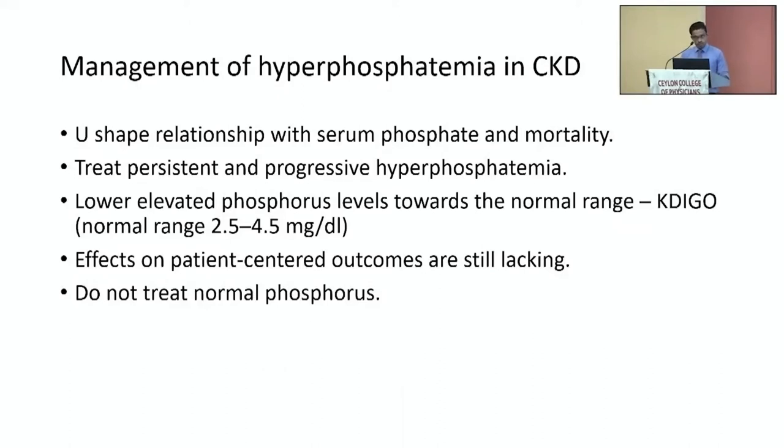Management of CKD mineral bone disease has several components. The first is management of hyperphosphatemia. Hyperphosphatemia has a U-shaped relationship with mortality — both hypophosphatemia and hyperphosphatemia increase mortality. However, treatment targeted at lowering phosphate levels has not shown any improvement in patient-centered outcomes, and treatment also has some side effects. Therefore, treat only persistent and progressive hyperphosphatemia. KDIGO recommends to lower elevated phosphorus levels towards a normal range.